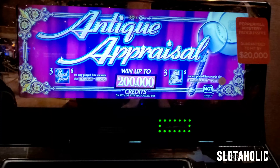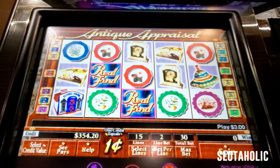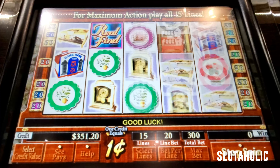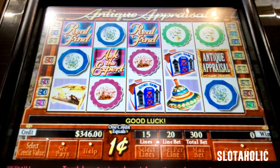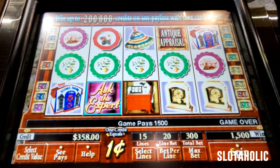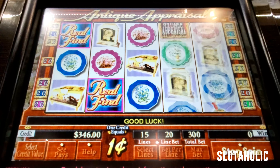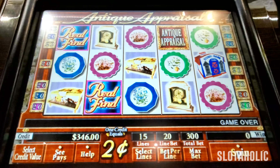Right next to Phone Tag is Antique Appraisal. There are a couple of features: the real-find bonus and the ask-the-expert bonus. I'm not really familiar with this game — I know I've played it before but we're going to stick to the penny denomination and do a $3 max bet. $354 in. We have 15 lines to win on. Whoa — 15 bucks! We own that penny denomination. Let's change the denomination — let's do the $6 bet.